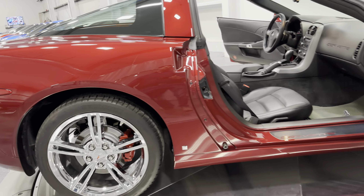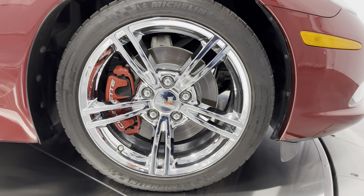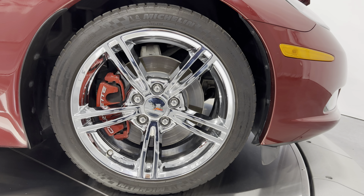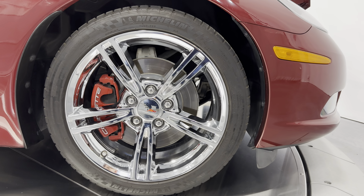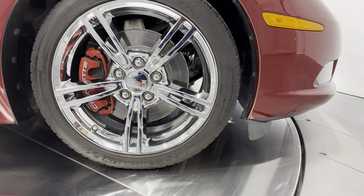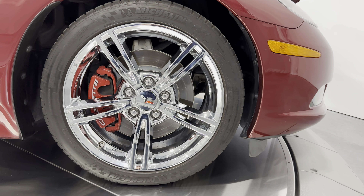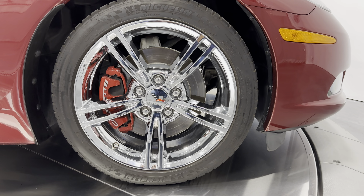Let's check out the front wheel now. That chrome wheel looks just as good in the front. It's a staggered wheel setup — the front tire size is a 245/40 ZR18. You can see the red brake calipers are larger in the front and they say Corvette on them too, which is pretty cool.